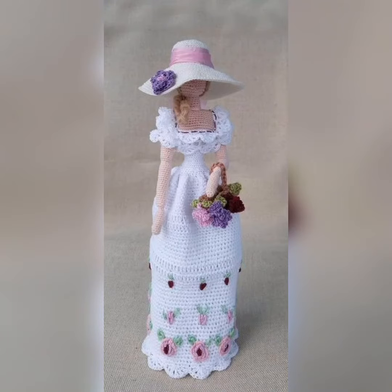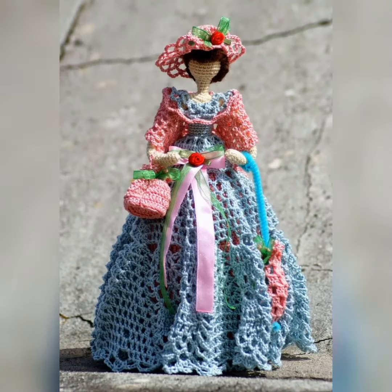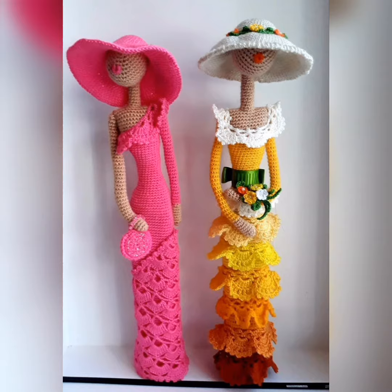Hi everyone, welcome to my channel and welcome to another video of crochet ideas. Today in this video I share beautiful crochet doll dresses — plastic dolls with crochet dresses.